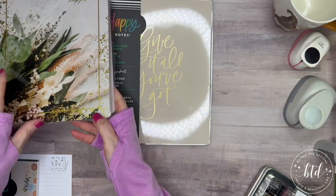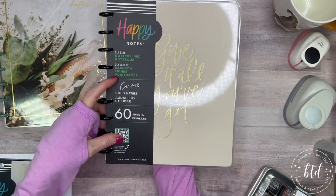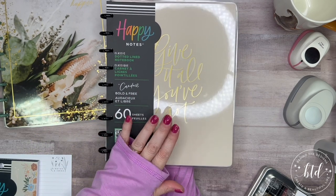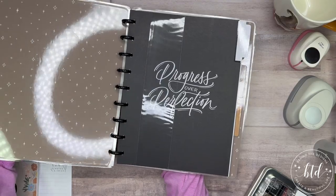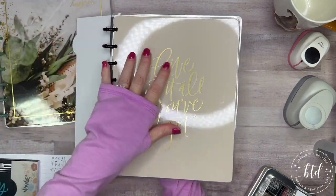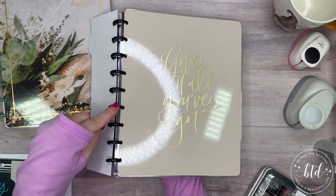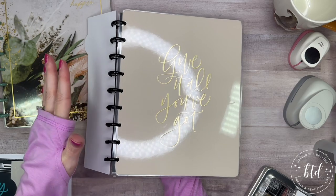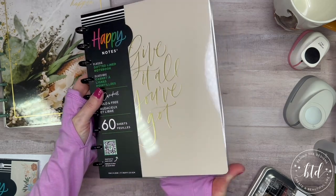Let me show you this one quickly — you will see this again in 2024. This is the Bold and Free dot-lined notebook from the By Candice Happy Planner collaboration. I love this gold, neutral but gold-highlighted cover. It's really pretty, and these discs — they're black but they almost look like a very deep blue in the light. I'll reintroduce this in 2024 and put this one aside.